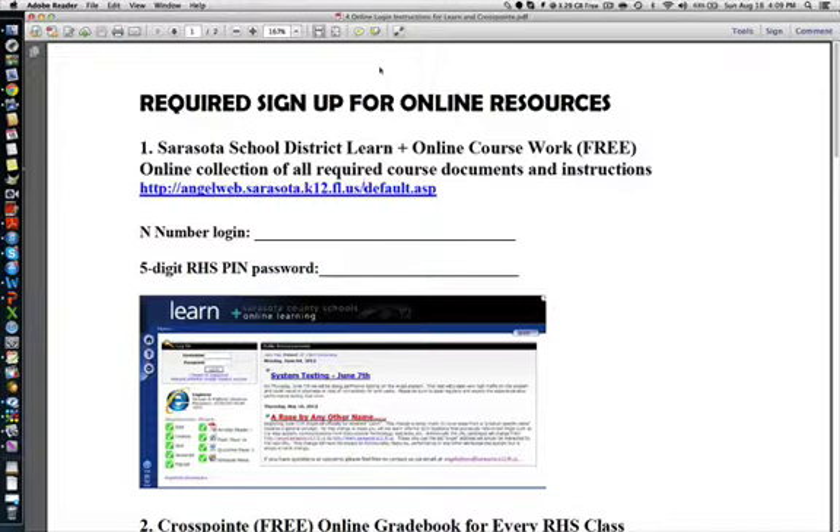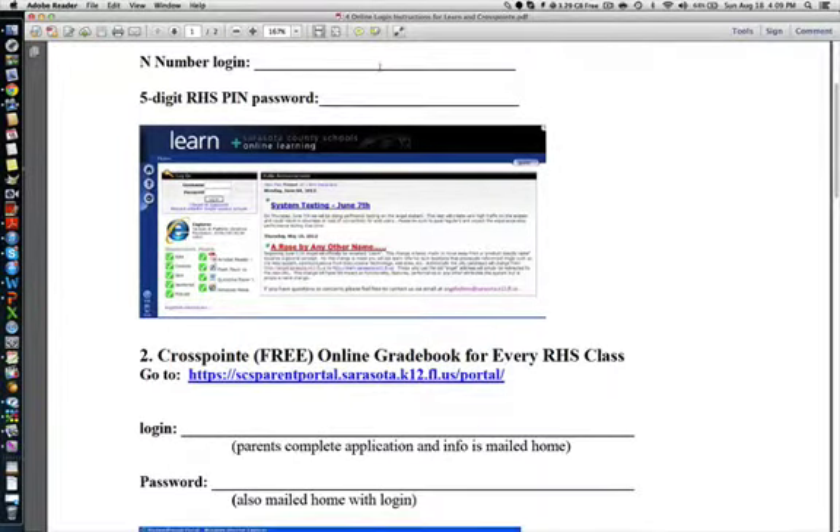We also have a sheet of paper that says 'Required Sign Up for Online Resources.' Number one is the Sarasota School District Learn Plus online coursework, which is a free website — an online collection of all required course documents and instructions. You'll see the web address there. You will need your ID number and your five-digit RHS pin, which is the same as your lunch pin.